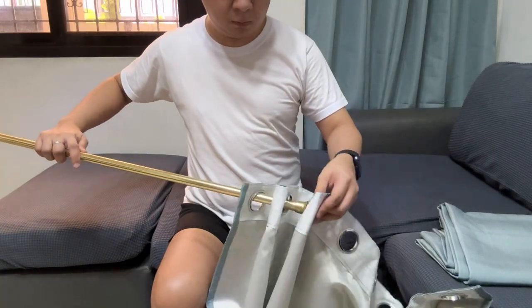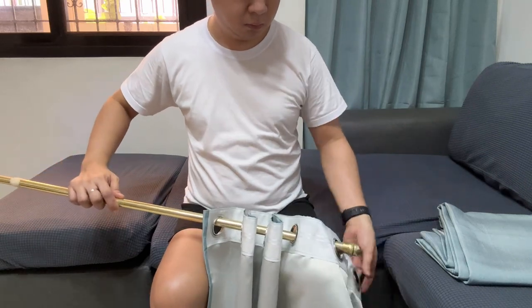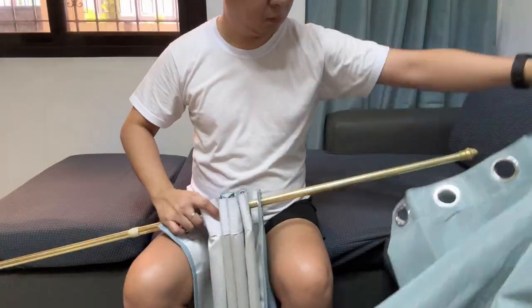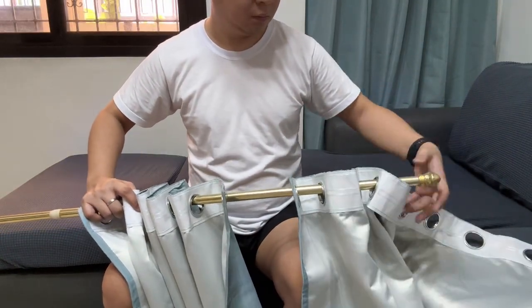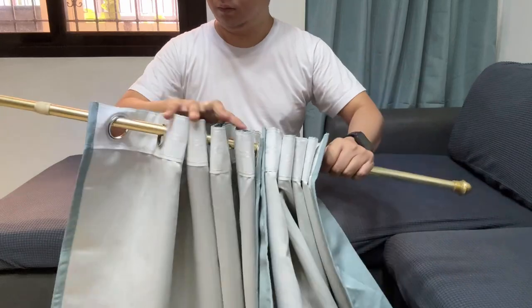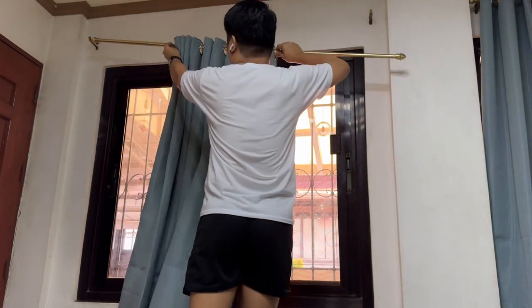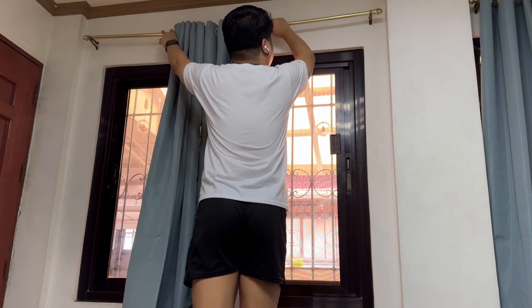After kumakabit yung unang kortina ay nagproceed naman ako dito sa pangalawang set ng curtains. Guys, hindi ko na pala pinlansha yung mga kortina na to — medyo mabigat kasi yung kortina, and habang tumatagal ay umuunat sya ng kusa. Pero para mas mapabilis yung pagunat nito, ay sprayan nyo lang sya ng tubig. After ko tumalagay sa curtain rod, ay sinabit ko na din sya.